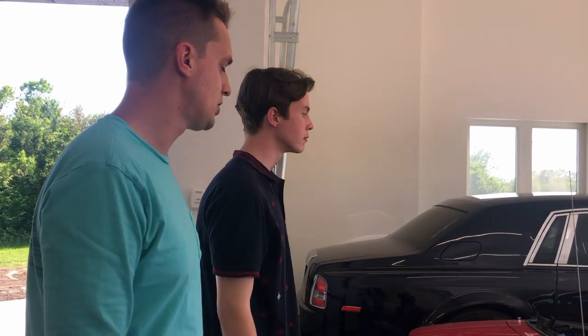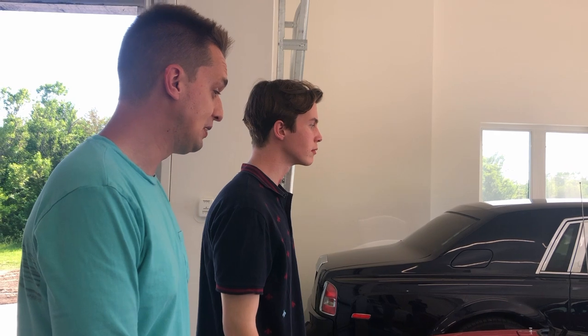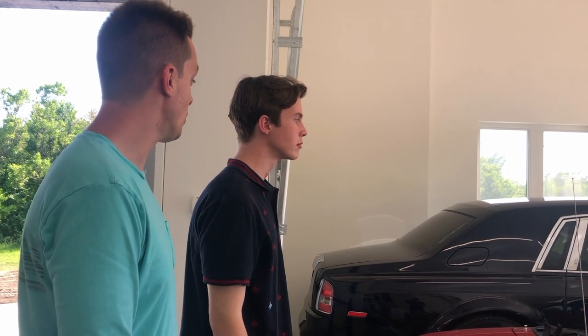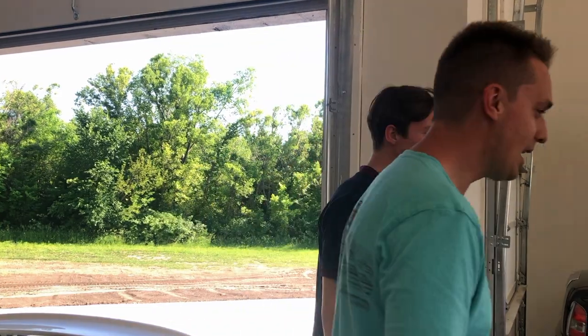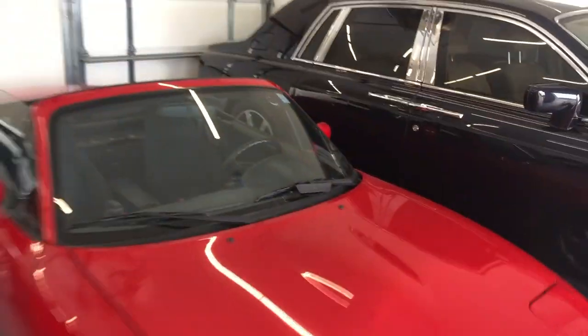But this one only has 32,000 original miles on it, so it's actually dream car collection worthy if you're interested. I'll make a good deal. We'll make a deal later. Once you're back in the buying mode. But yeah, we just went through and did this car — the timing belt.